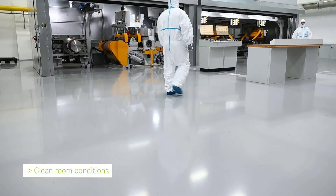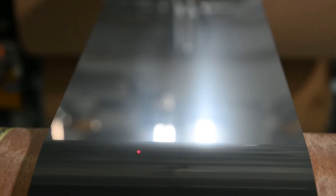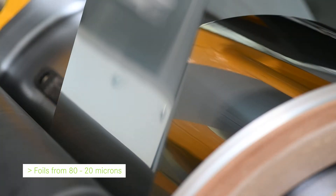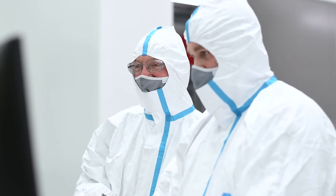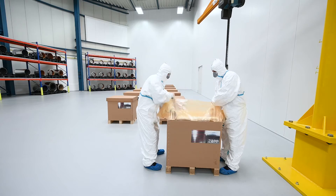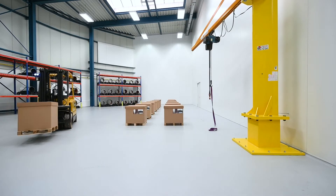Our new foil slitting line is located in our recently constructed clean zone, and is used to produce our thinnest strip products — foils from 80 down to 20 microns. Our clean zone operators are especially trained to minimise any source of contamination, which can affect the surface of our products for the semiconductor, medical or electronic industry.